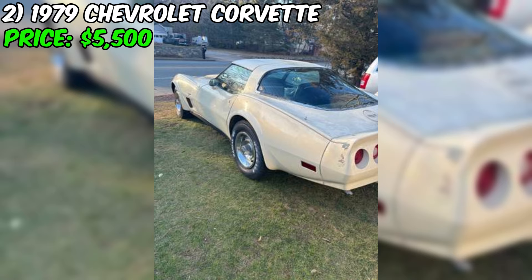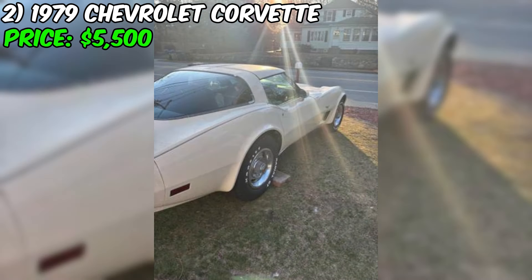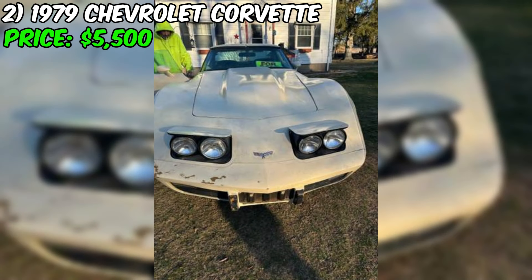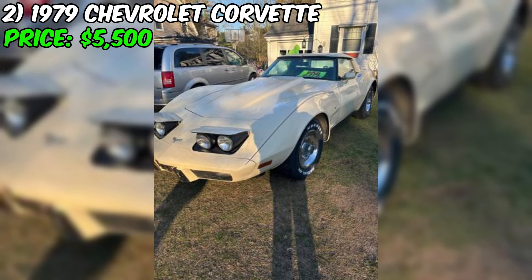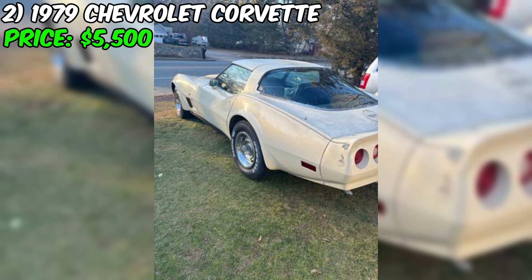The body and interior are also said to be in good shape — for a car that's over 40 years old, that's definitely a positive sign. It's important to keep in mind that good condition can be subjective, so a thorough inspection is always recommended. The odometer shows 87,000 miles, which is relatively low for a vehicle of this age, though it's not uncommon for older odometers to roll over. The seller is firm on their asking price of $5,500. While this seems reasonable for a running and driving classic Corvette, it's always a good idea to research comparable sales.